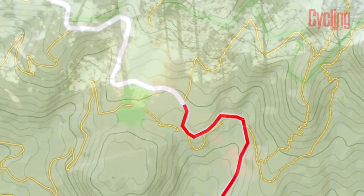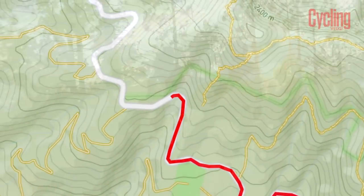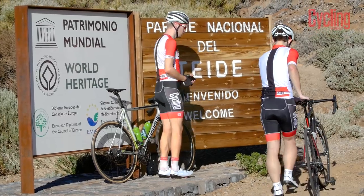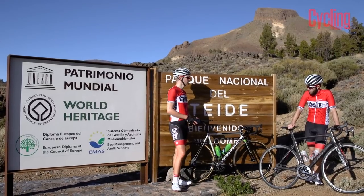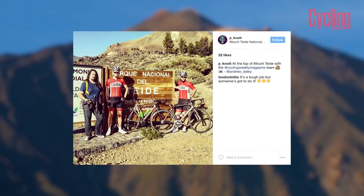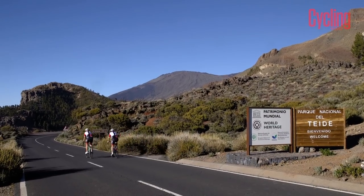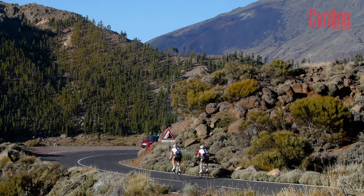The climbing eventually stops as you reach the Mount Teide World Heritage sign, which at 2,200m is the highest point on the climb. It's also the perfect place to pause for a picture before layering up for the descent into the crater towards the Hotel Parador.